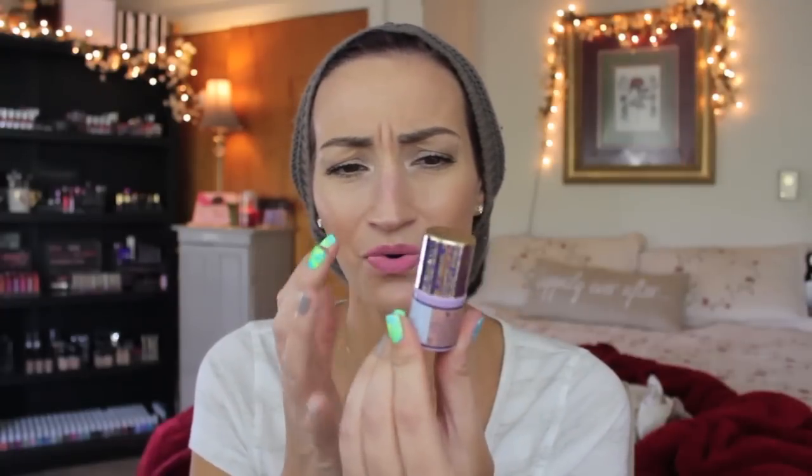And then I have a few of the Tarte Stick Blushes: Awakening, Tipsy, Fearless — this one's not even opened — and Blushing Bride. I think Awakening might be the only one I've ever used. I'm going to put these into my kit since I've been doing a bit more freelance and some people prefer cream blushes, especially if they have really dry skin. I'll hang on to Awakening. And then I have a little Muse — I think it came in a Birchbox or Boxycharm. It's a really pretty shade and the packaging is so cute.